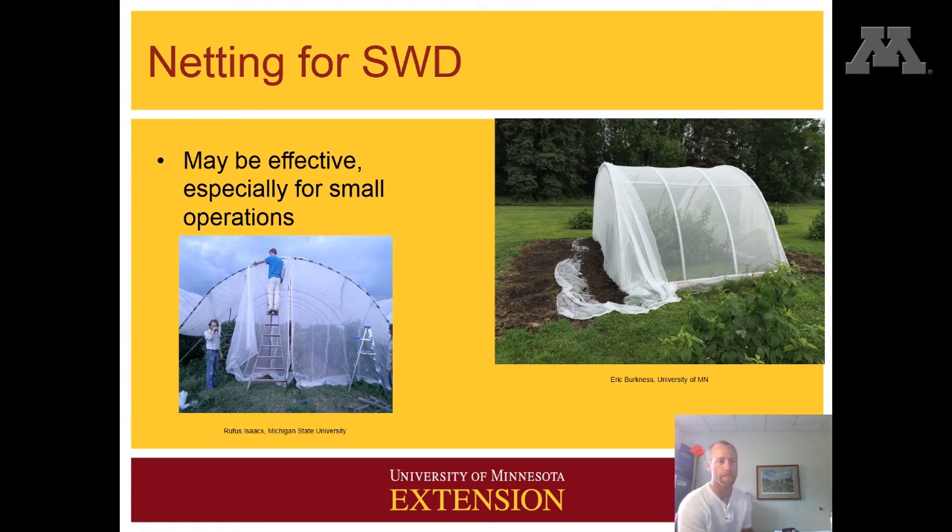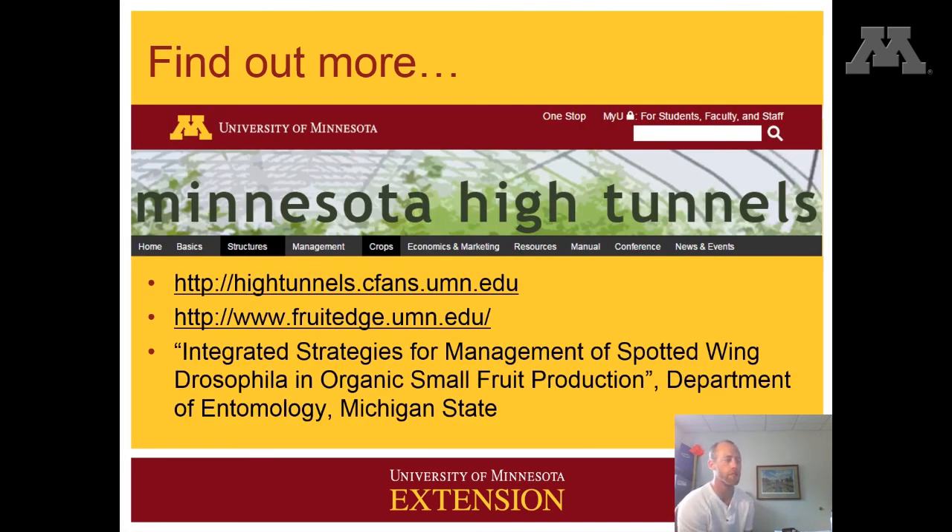There's a nice publication from Michigan State that gives recommendations specifically for organic growers. For additional information, the University of Minnesota has a high tunnel website — that's the first resource listed. You can find out more about spotted wing drosophila at the FruitEdge website, which is the second bullet. The Michigan State publication, which is the third one listed, has management information specific to organic growers and discusses netting — just do a web search for that title and you will find it. I hope this is helpful and gets you started thinking about growing raspberries in a high tunnel. Thanks.